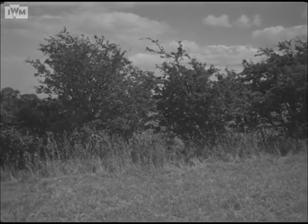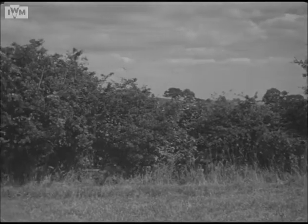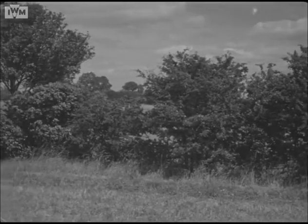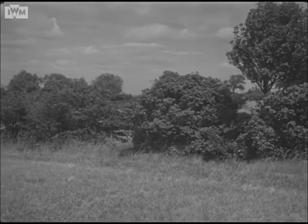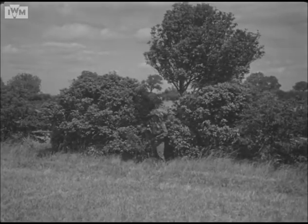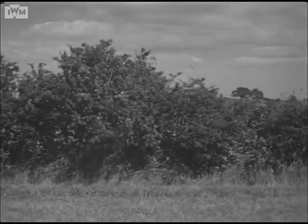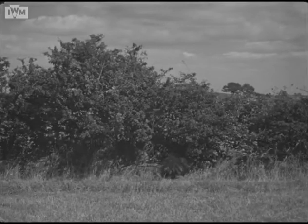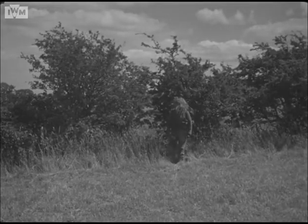Look along this hedgerow. How many men can you see? There's the first, wearing his personal net, garnished to match the bush. And a second. And a third. The last two have just used grass in their helmets.